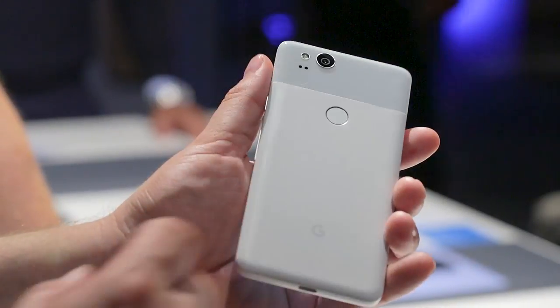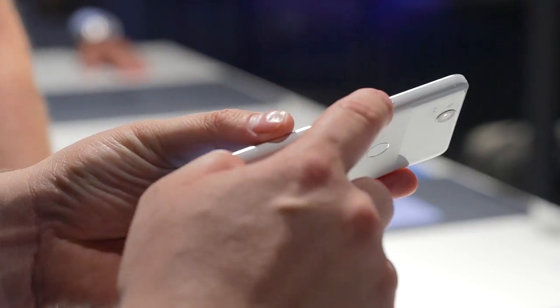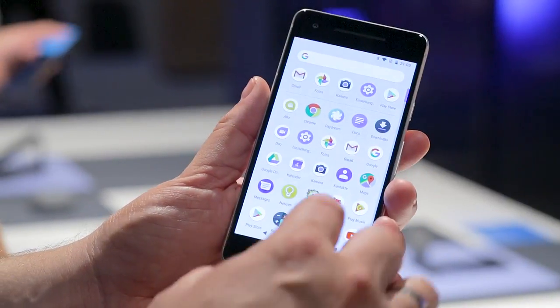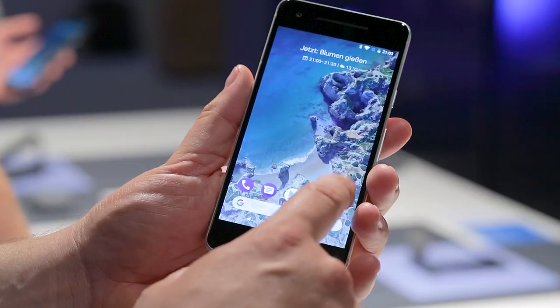The smaller Pixel 2 feels very well made, with the aluminum unibody feeling rock solid and the colorful power button in some models giving the device a funky touch. Contrary to its larger sibling, the 5-inch Google Pixel 2 still comes with an old-fashioned 16 to 9 display ratio.